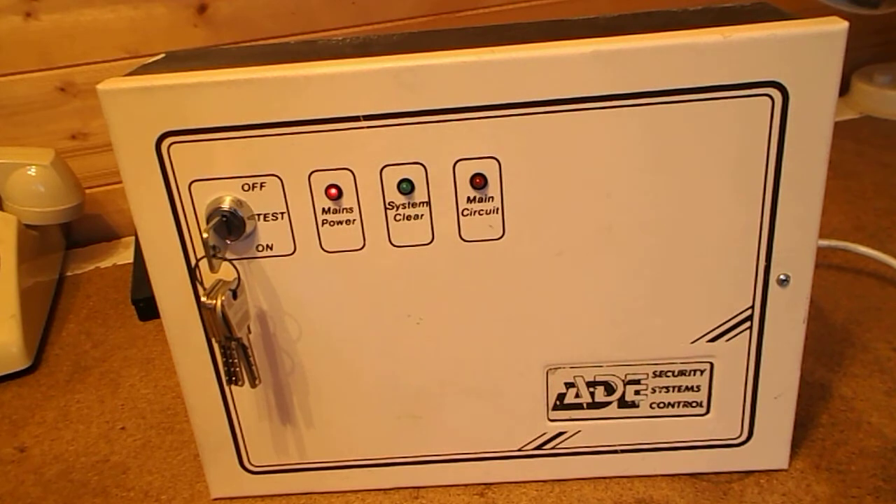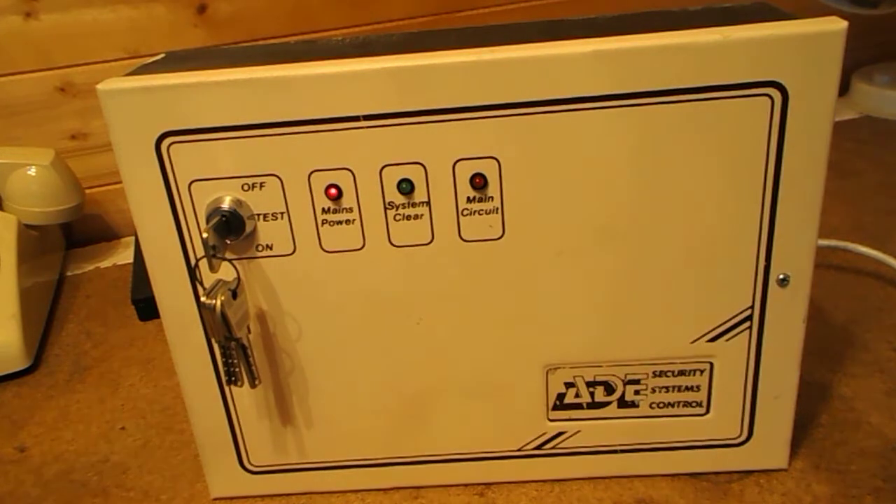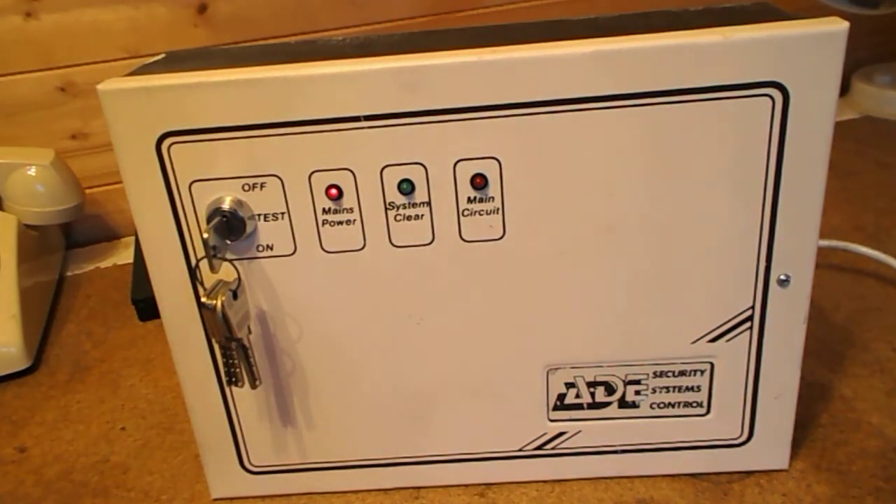I have fitted a sounder inside this panel, so it would be going off if it was in alarm, and it's not. The only way I can get it to go into alarm is by putting it into tamper by opening up the panel. I'll do that now and you'll hear the Phoenix sound bomb go off, because I've fitted this with a Phoenix sound bomb.